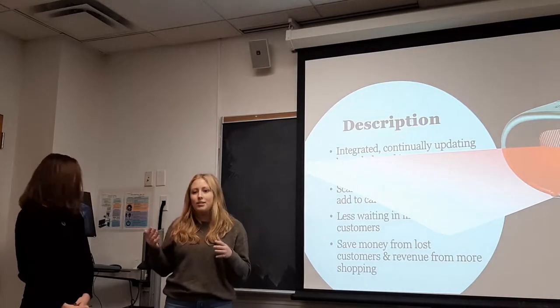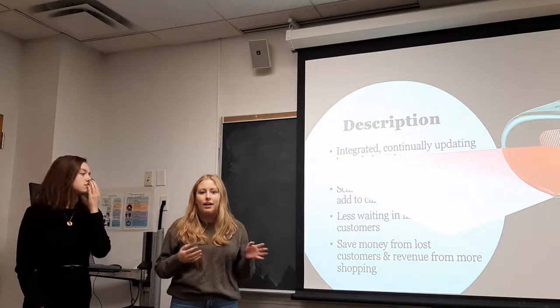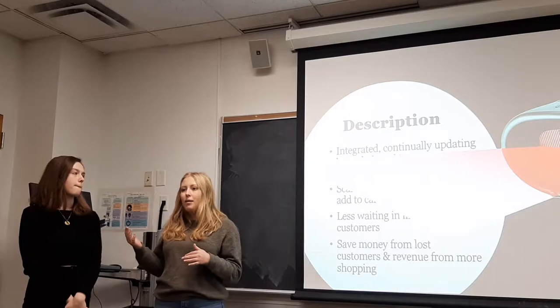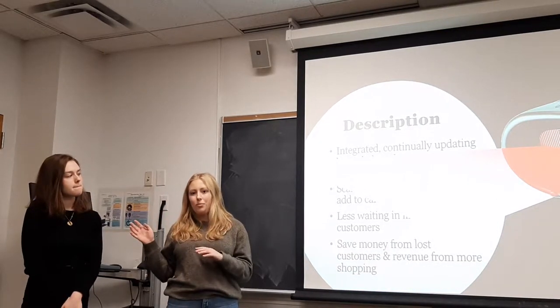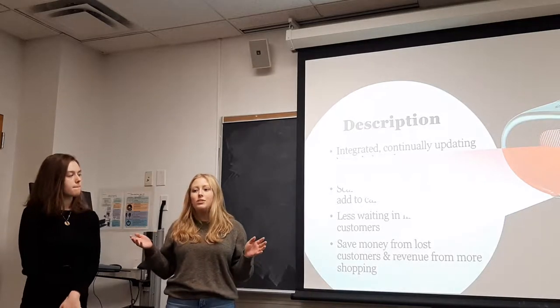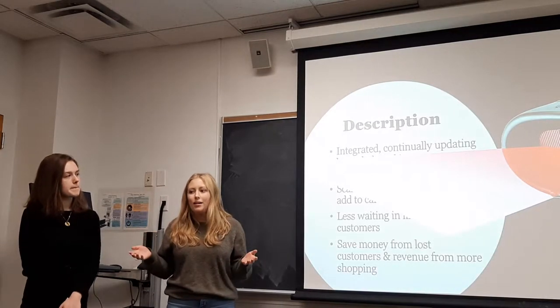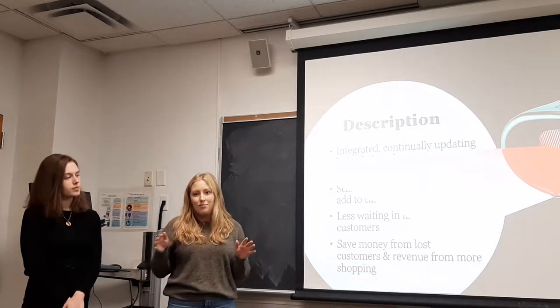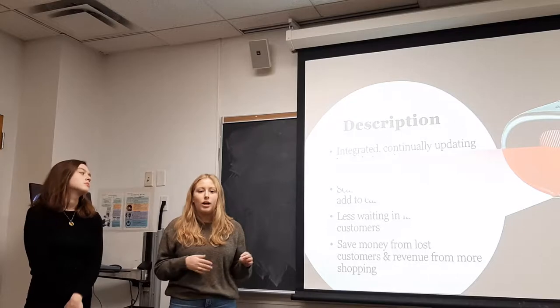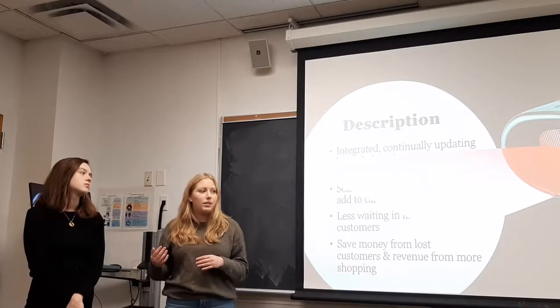Imagine that you're a customer walking into a TJX store on a Friday evening around 5 or 6 p.m., and you only have 30 minutes to go in and get out with a perfect dress for your winter formal. However, you walk in and see a 20-minute line. With SpeedScan, you can reduce your wait to only 5 minutes and spend that extra 25 minutes shopping and trying on clothes.